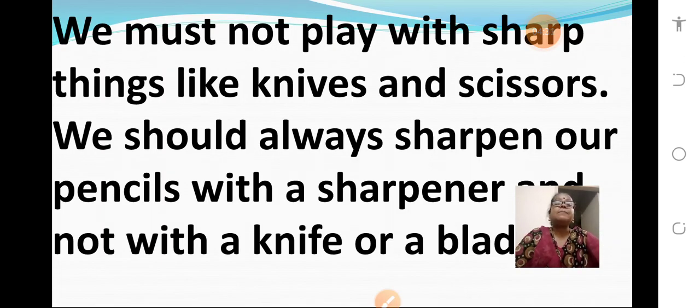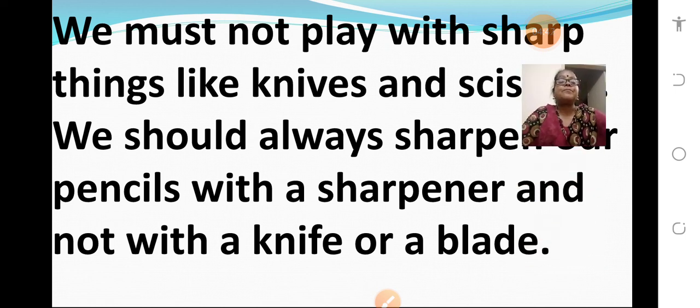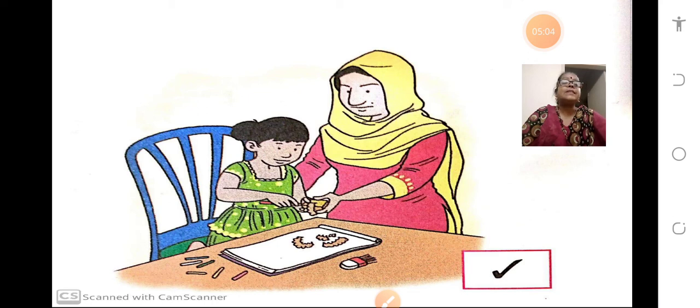We must not play with sharp things like knives and scissors. We should always sharpen our pencils with a sharpener and not with a knife or a blade. If you do it with a blade, you will get hurt — it is very dangerous. You can see in the picture how the girl is sharpening the pencil with the help of a sharpener. That is the reason you all should keep the sharpener in the pencil box.